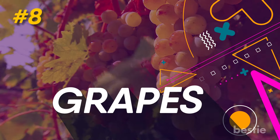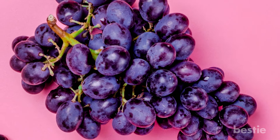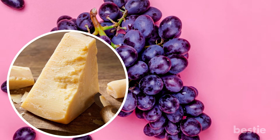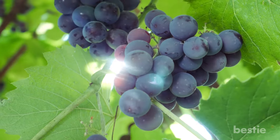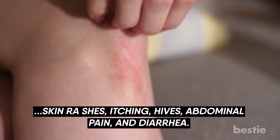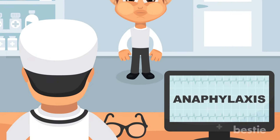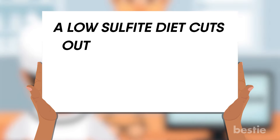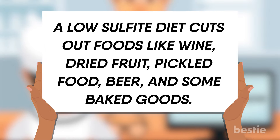8. Grapes. Sulfites are added to food to make it last longer. Some foods, like grapes and aged cheese, naturally contain sulfites. Some people are super sensitive to sulfites and can experience symptoms like skin rashes, itching, hives, abdominal pain, and diarrhea. In extreme cases, sulfites have been linked to anaphylaxis. A low-sulfite diet cuts out foods like wine, dried fruit, pickled food, beer, and some baked goods.